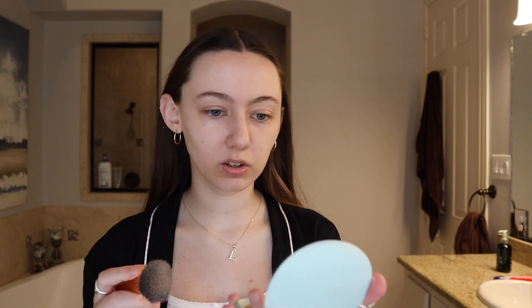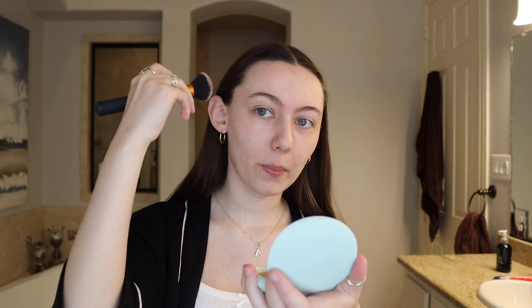Next I'm gonna go in with some cream bronzer — this is the Tarte Breezy Cream Bronzer. I'm gonna take a Real Techniques buffing brush. This part is always a little nerve-wracking because I don't want to overdo it — I just grab a little bit of product and then on my cheekbone I blend up into my temple and onto my forehead.